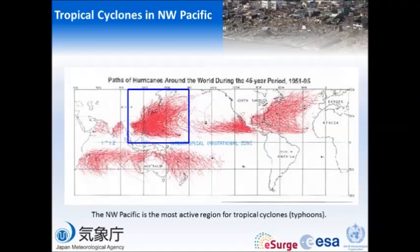The area marked with the blue line is the Northwestern Pacific. As you know, the Northwestern Pacific is the most active region for tropical cyclones. The red lines indicate the typhoon tracks, and they are so many and so densely drawn. Therefore, in the Northwestern Pacific, we have many typhoons and a high possibility of storm surge.